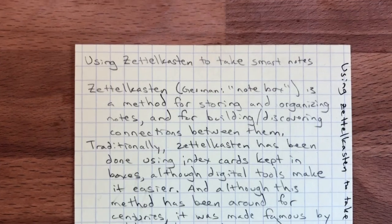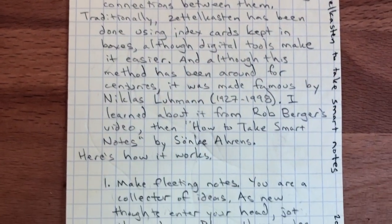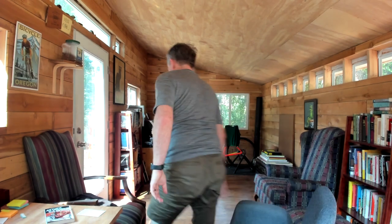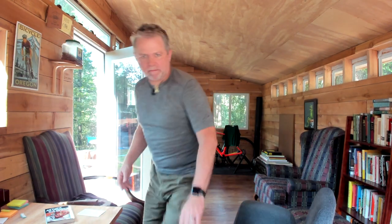I think what I'm going to do is try this system the old-fashioned analog way — I'm going to use note cards. I've already made my first four notes using the Zettelkasten method. I have tons of index cards on hand, I know how to use them, I like using them, they're simple and there are no barriers. If I like how this system works, I'll probably move to a digital system using software. Kim worries that I'm just making more work for myself by starting with index cards and then potentially moving to a digital system.